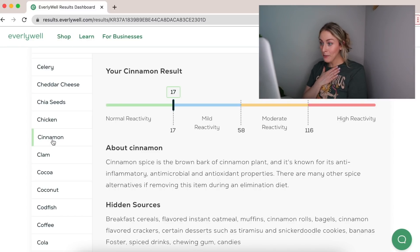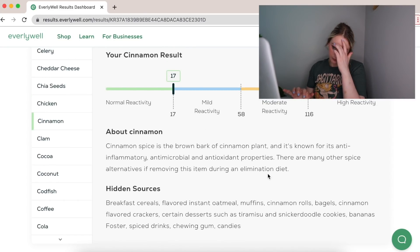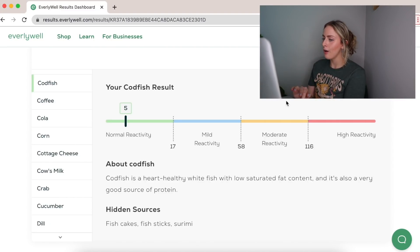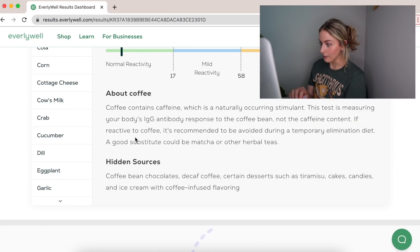Cinnamon has me right on the border of normal and mild — that's so interesting. I love cinnamon, and it's known for its anti-inflammatory properties, yet I almost have a mild reactivity to it. Sounds fake, but I'm not a scientist. Coffee is a four — it's measuring the body's IgG antibody response to the coffee bean, not the caffeine.